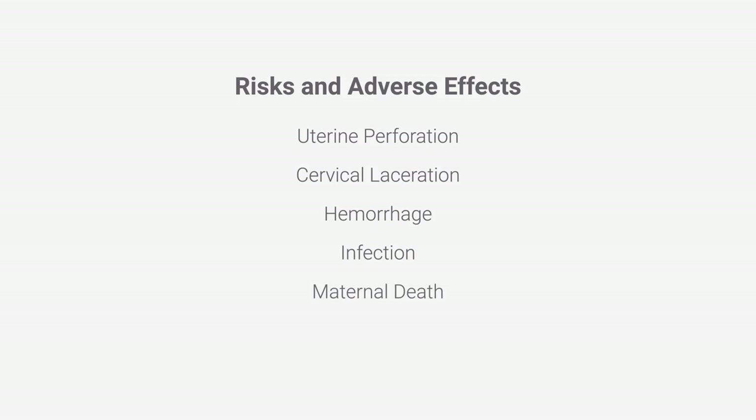The risks of suction abortion include perforation or laceration of the uterus or cervix, potentially damaging the intestine, bladder, and nearby blood vessels. Other risks include hemorrhage, infection, and in rare instances, even death. Future pregnancies are also at a greater risk for loss or premature delivery due to abortion-related trauma and injury to the cervix.